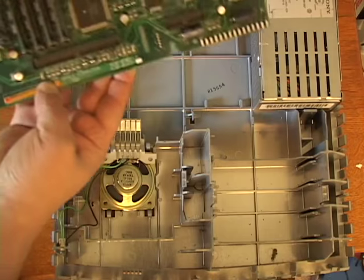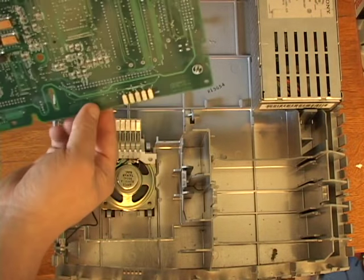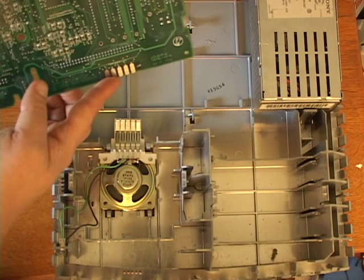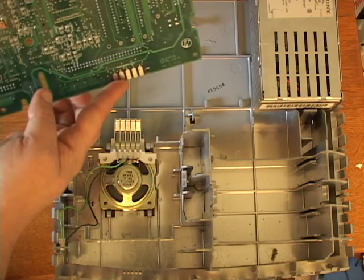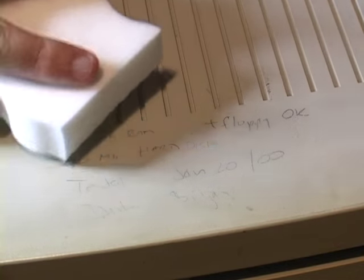SIs were known for having sound loss issues, because they designed the speaker and the motherboard to connect only by contact. Polishing the contacts with a pencil eraser is often cited as a fix for SIs with sound issues. By the way, if you want to clean up the 2SI case of pen and pencil marks, Mr. Clean Magic Eraser works really well.